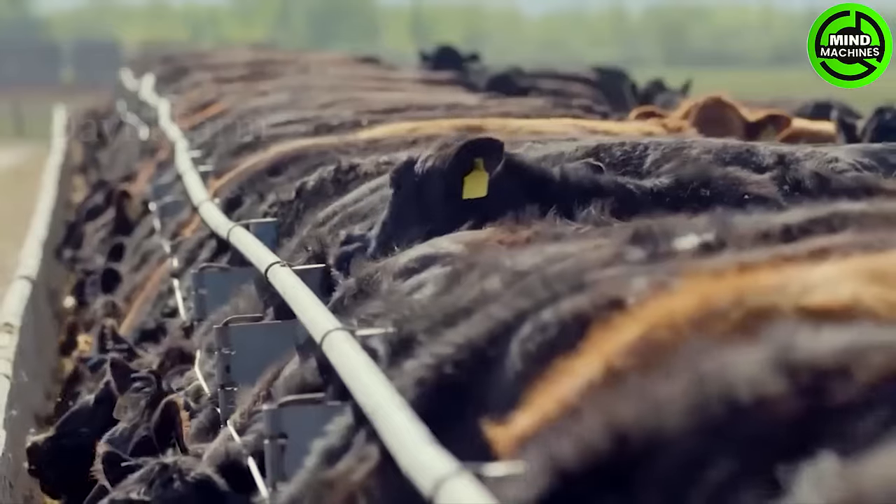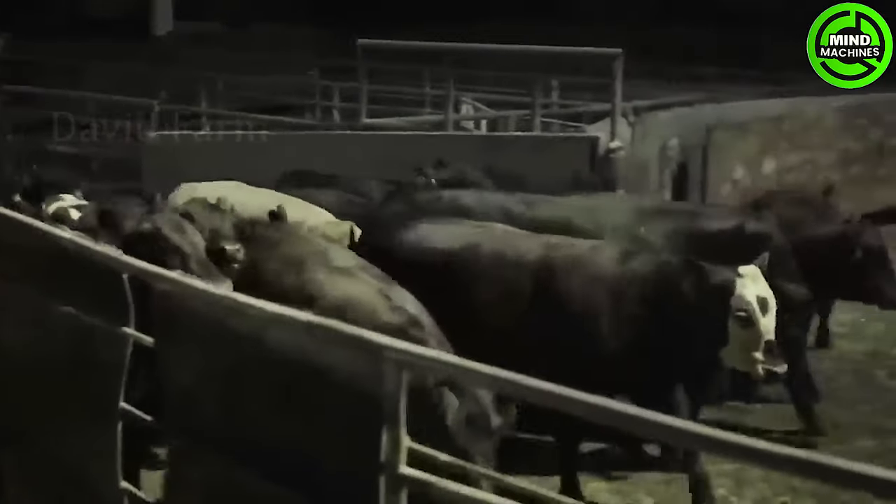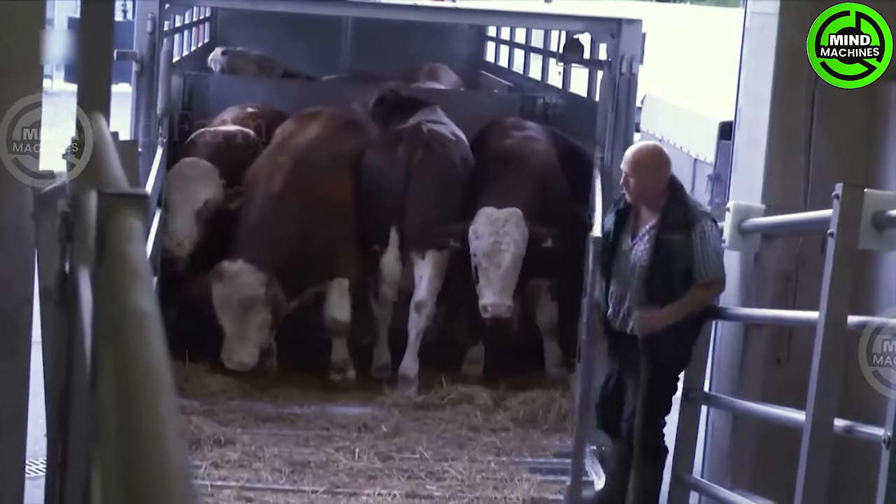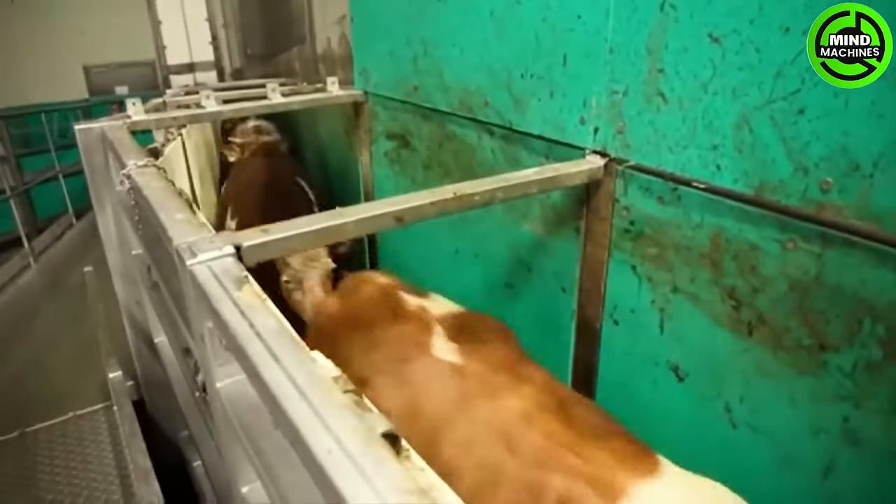Have you ever observed the unconventional approach to cattle farming known as box raising? This distinctive farming model in Russia entails the creation of individual plastic boxes, aiming to conserve space while prioritizing the health of each animal.